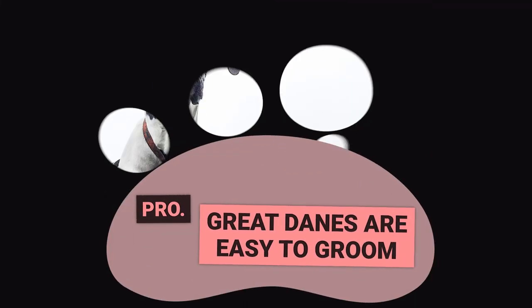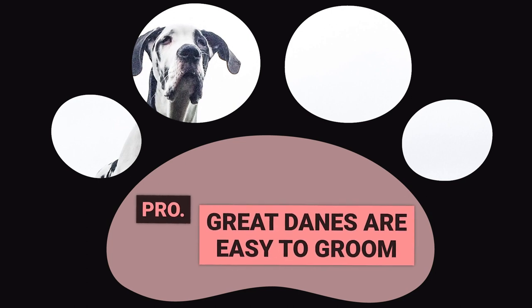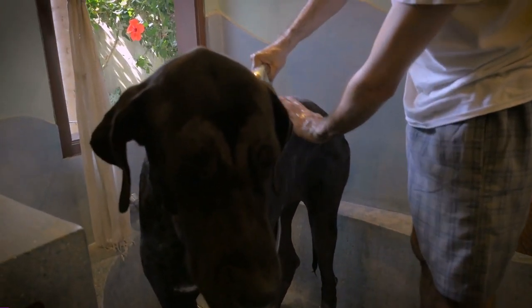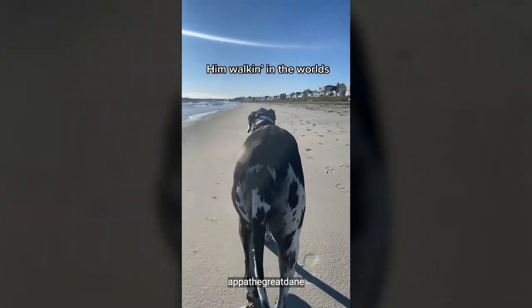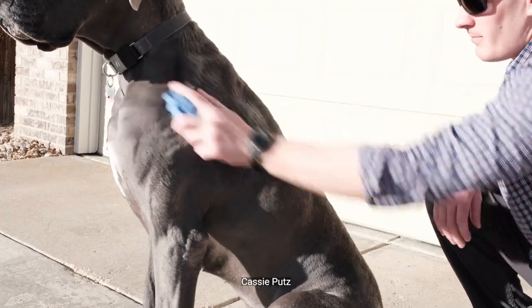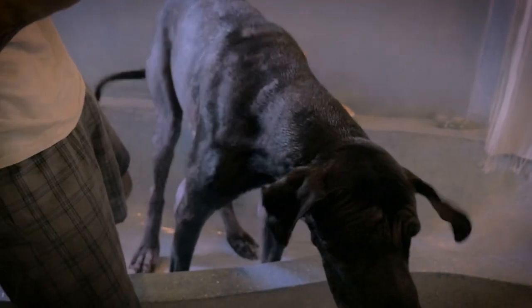Pro: Great Danes are easy to groom. While they shed a bit more than your average dog, the good news is that keeping up with their shedding is easy. Great Danes have short, smooth coats that only need a weekly brushing with a soft bristle brush to keep them looking sleek and handsome. If your Great Dane gets dirty on their walks, don't worry — a quick bath will do the trick to keep them smelling fresh, and keep a drool rag handy. With a little time and a quality brush, your Great Dane will always be ready for their close-up.